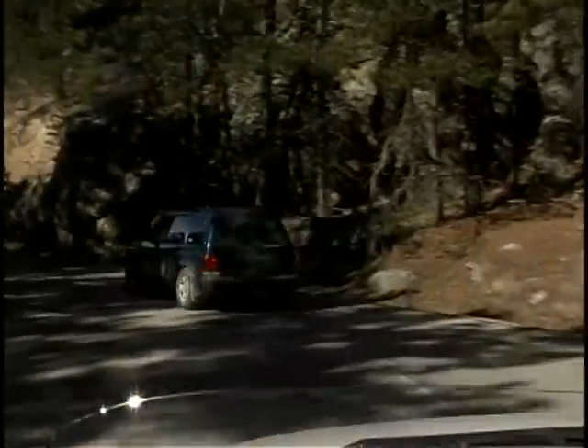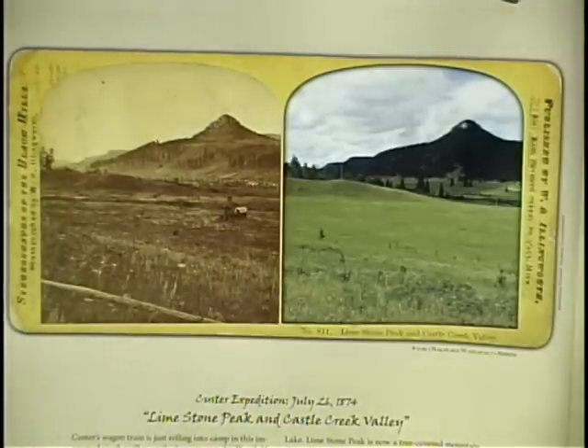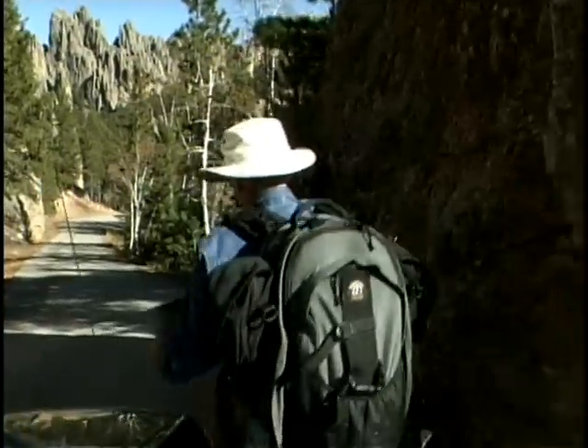Paul Horstead reasoned that if it was an interesting subject to him, it might be interesting to Black Hills residents in general. So Paul traveled to the same sites that the Custer photographer had visited and re-photographed them. The result was Horstead's book, Exploring with Custer. It became a great success.